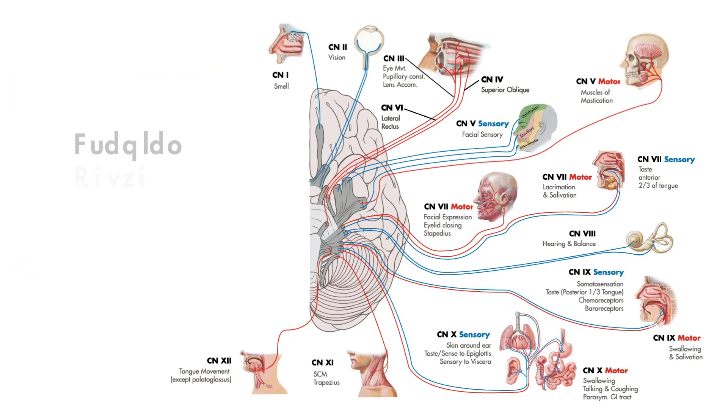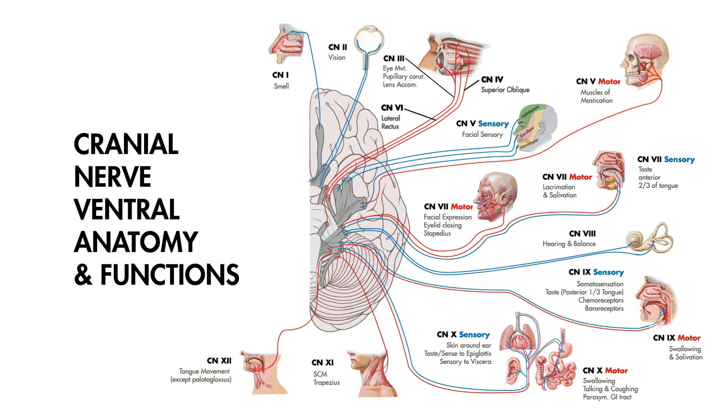And those are the 12 cranial nerves. Even though this wasn't a comprehensive review, this hopefully was an informative introduction into their functions and ventral cranial anatomy.